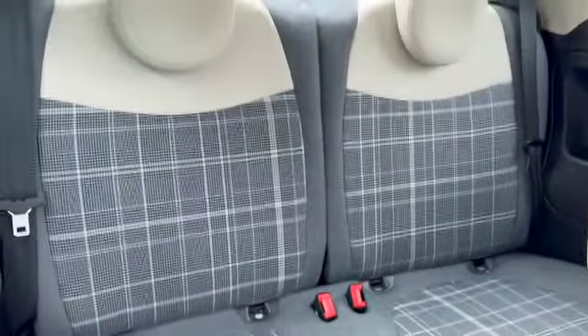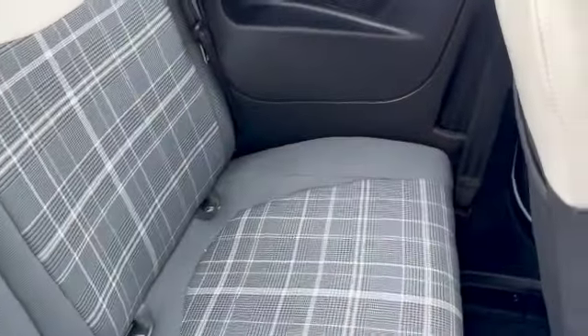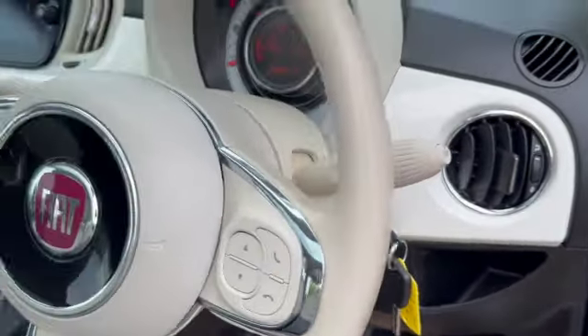Plenty of leg room there. Two head restraints, two seatbelts, and you do get ISOFIX on both of your rear seats. You can see you've got cup holders in the center as well. You've got two sets of keys loaded, with storage just in front.